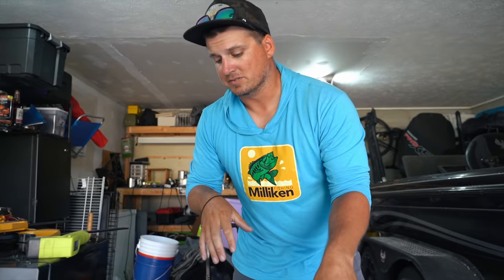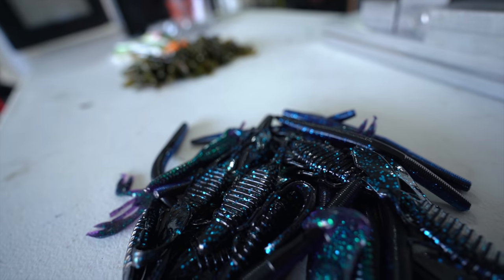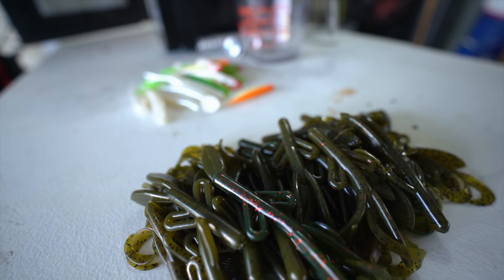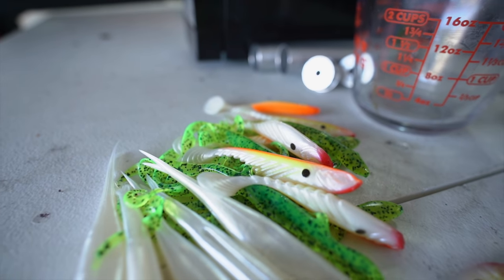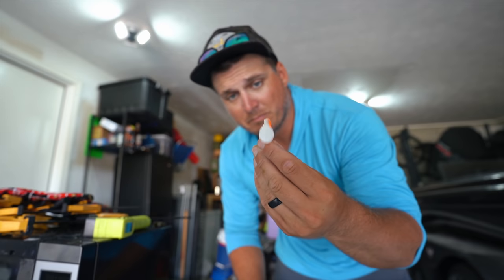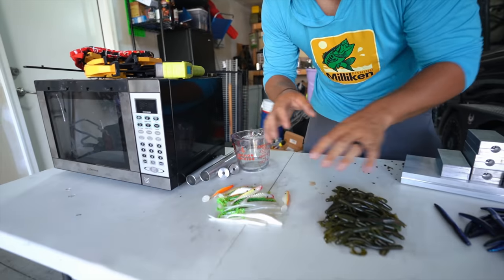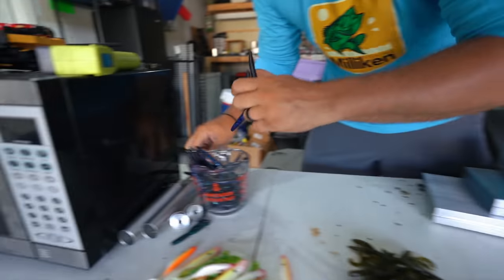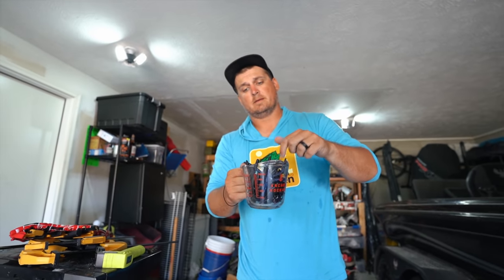First things first, we need to get these sorted into piles of the same or similar colors, so we're not mixing them and making them look like brown turds. We got a pile of black and blue, jean bug-style baits. We got a pile of green pumpkin, watermelon red, natural style baits. I'm most interested to see what these Power Bait ones turn out like — that almost feels like silicone. We're going to do those last. Get these melted up — throw them in the microwave, boom, that's it.